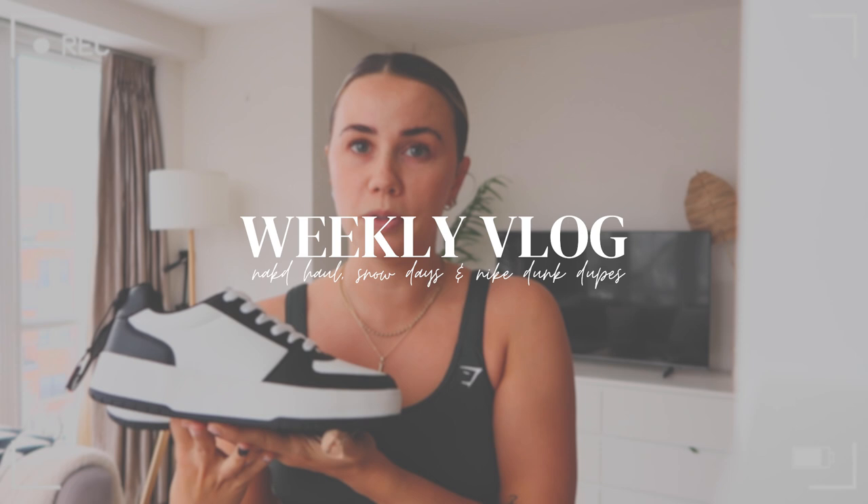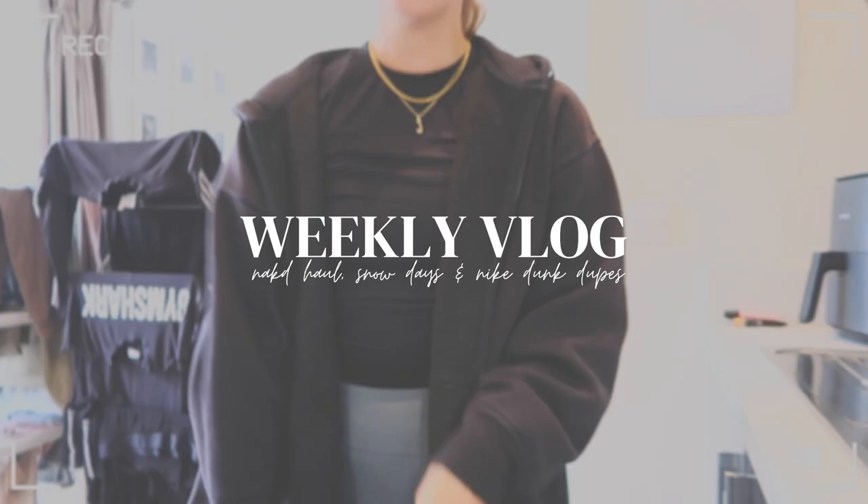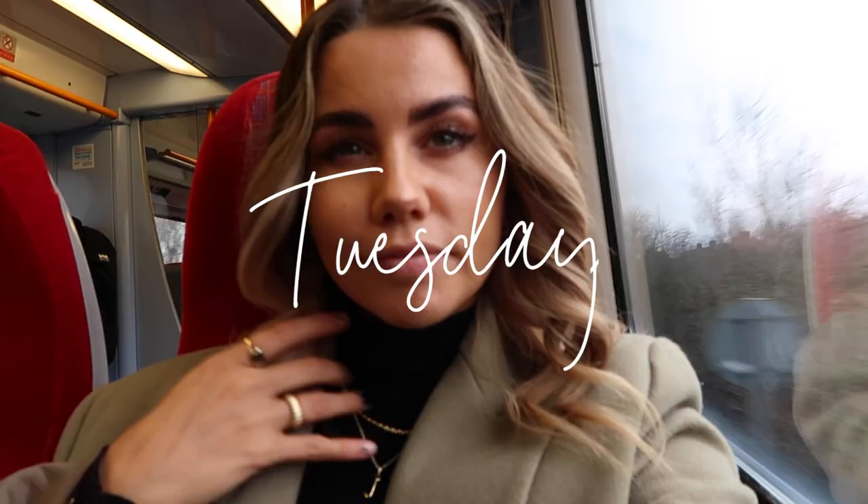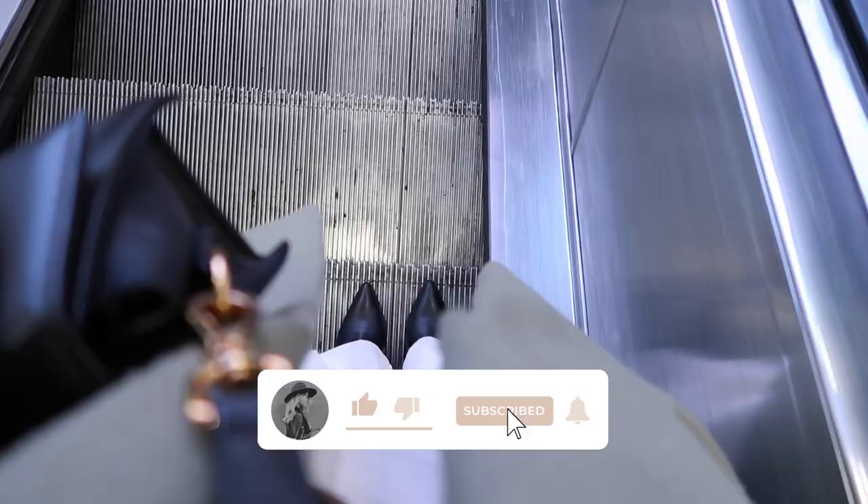Good morning guys, welcome to another weekly vlog from a very hectic start. I'm actually racing to a lunch now with a travel brand, so there's not going to be much talking till afterwards, but I just wanted to check in and say hello, welcome to the vlog and I'll talk to you in a minute.